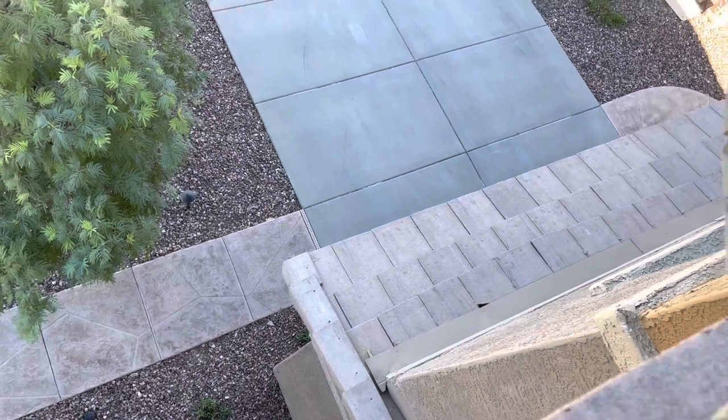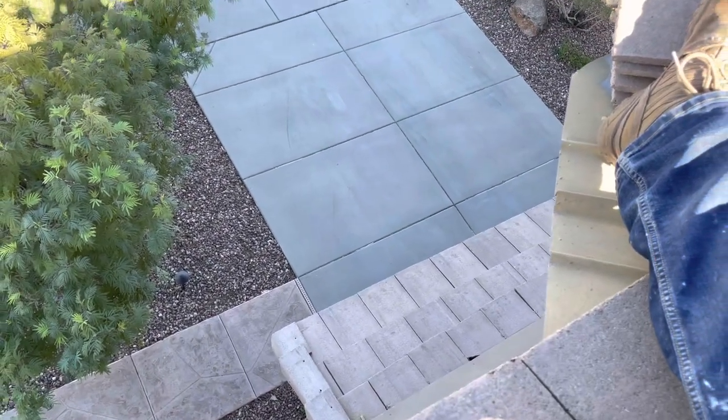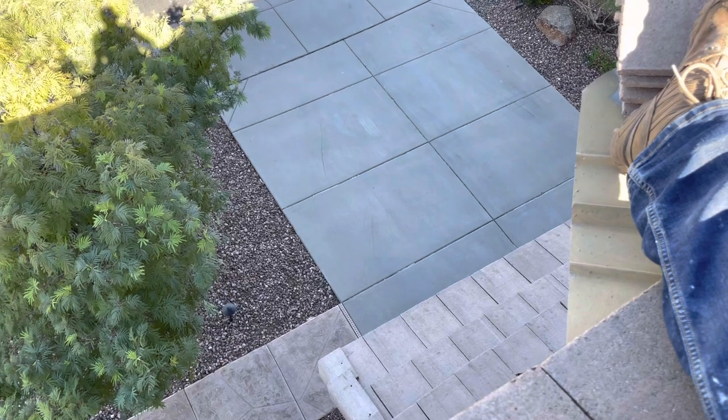We'll just slide those back up and adhere those with a product that's meant to do that. That's pretty much it. I'll put together a bid to take care of this for you, and we'll look forward to hopefully getting the roof put back in shape for you.